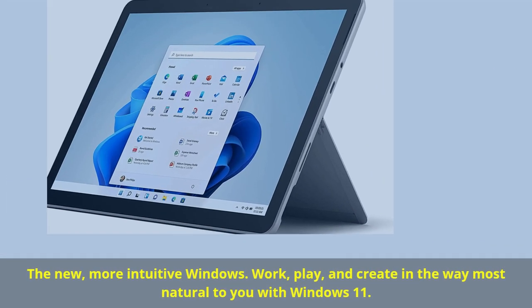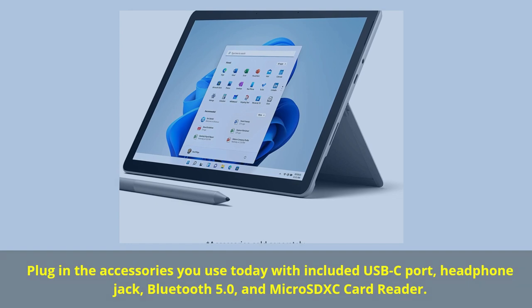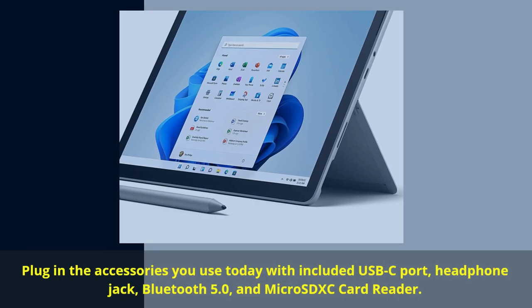The new, more intuitive Windows — work, play, and create in the way most natural to you with Windows 11. Plug in the accessories you use today with the included USB-C port, headphone jack, Bluetooth 5.0, and Micro SDXC card reader.